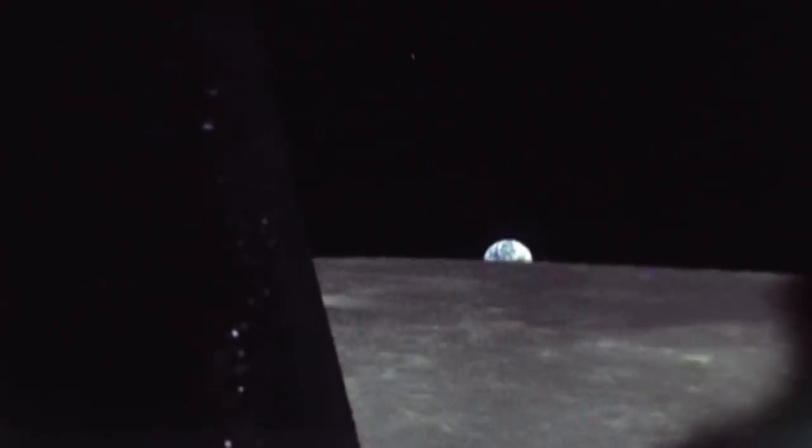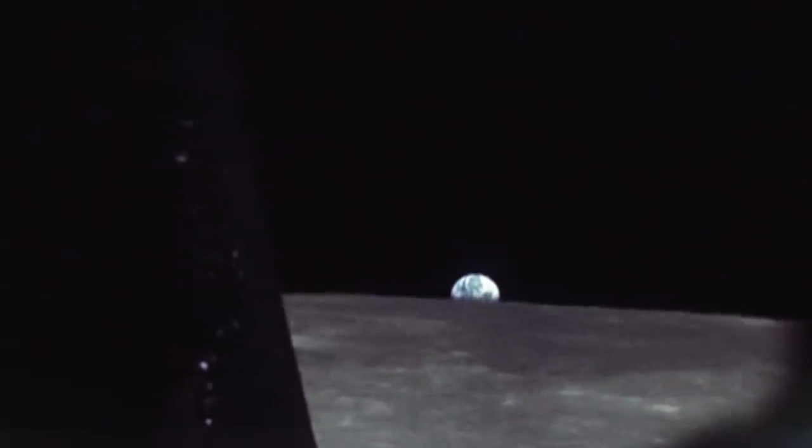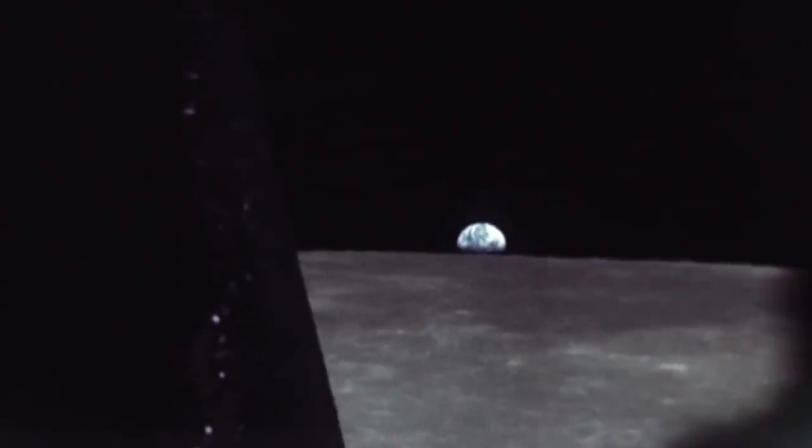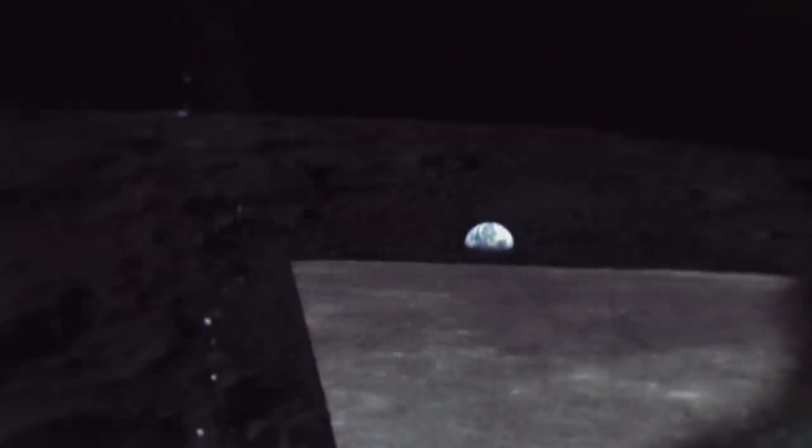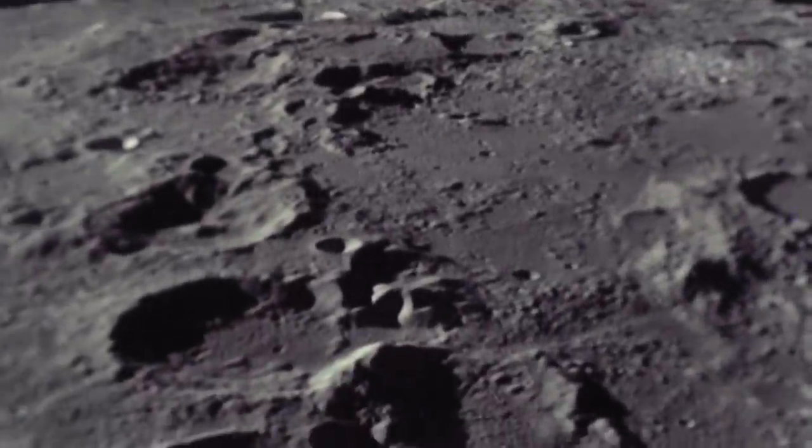Apollo 16 was a crewed mission carried out by the United States Apollo Space Programme. The mission lasted for just over 11 days. The crew had been set three primary goals.